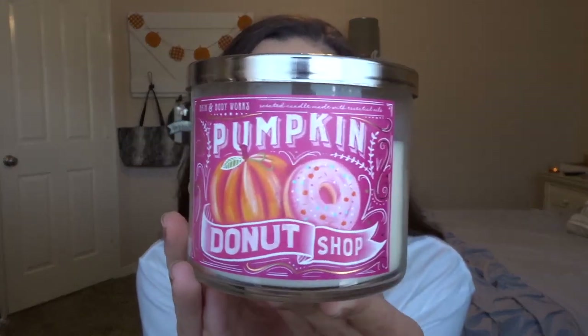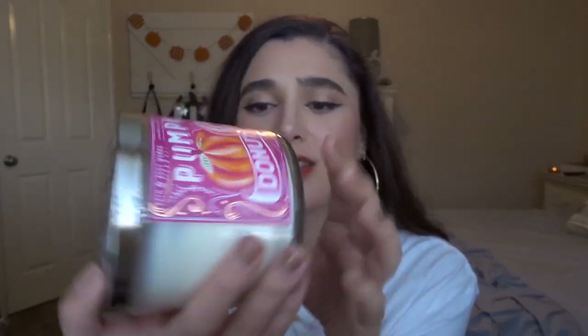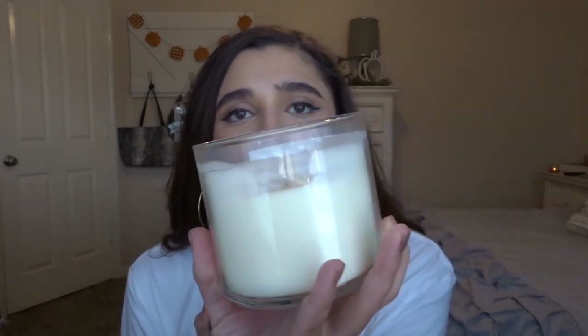The next few I bought together. This is Pumpkin Donut Shop — beautiful packaging. The notes are Glazed Donuts, Warm Pumpkin Spices, and Sprinkled with Powdered Sugar. It smells like donuts — so good. I've burned it probably two or three times. It smells like powdered sugar donuts, and I could see burning this year round. I definitely don't get any pumpkin spices out of it; it just smells like powdered sugar donuts.